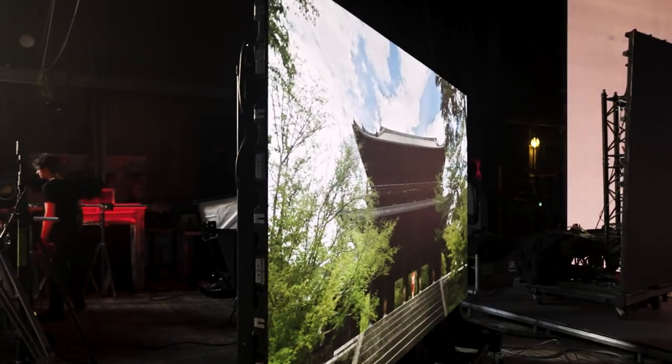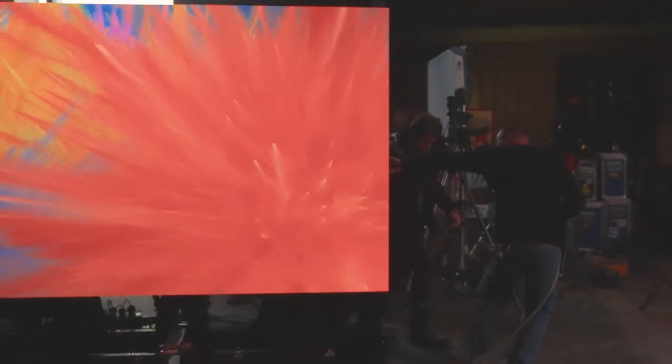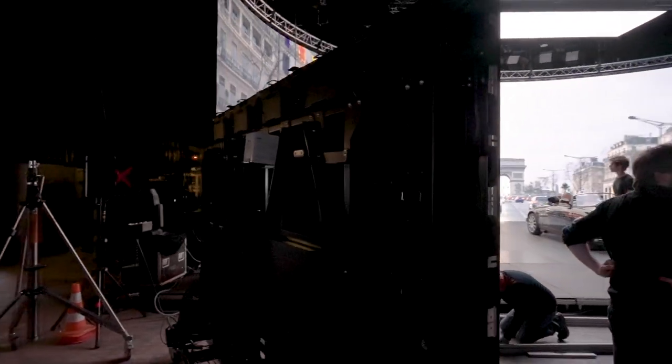For cinema, audio is really important. When you have an actor playing in front of the screen, there is no additional noise from the display. There is also flexibility of installation — CLED can be wall-mounted, and curved and ceiling installations are also possible.